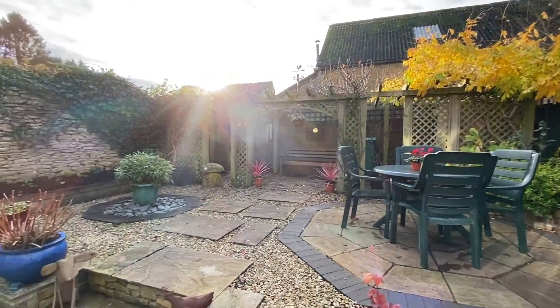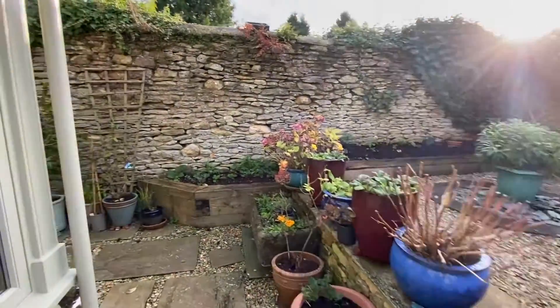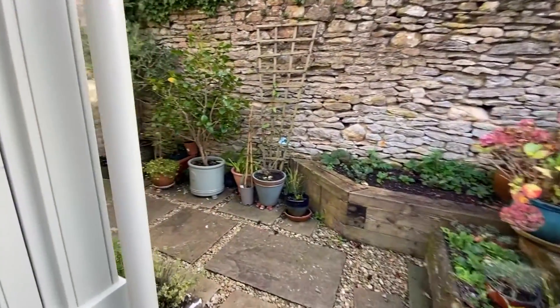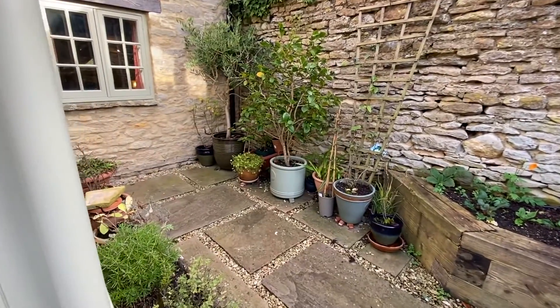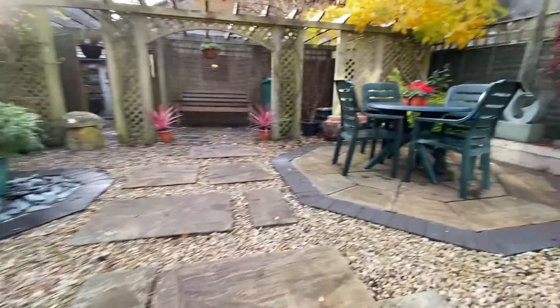Outside, the rear garden has pedestrian access and is well enclosed, offering a good degree of privacy. There is a generous paved patio area, a covered seating area, various shrub borders, and an outbuilding which was the original wash house, with electricity also.